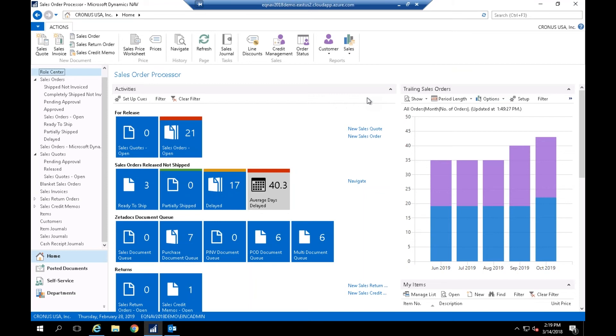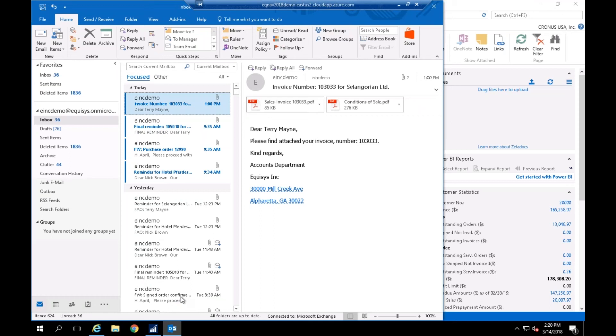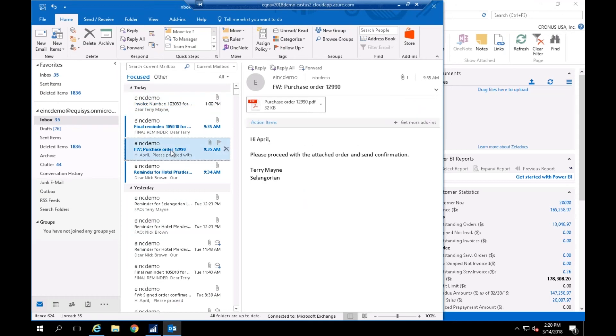At this point, I'm going to pass things over to Mitch, who is going to move forward with the demo. As Sandra mentioned, for today's demonstration I'm going to touch on some of the benefits that Zetadocs Capture and Delivery provide. The most important point is that you want a solution that's not only integrated with NAV, but also easy for users to use — because if they don't adopt the solution, you'll be right back where you started.